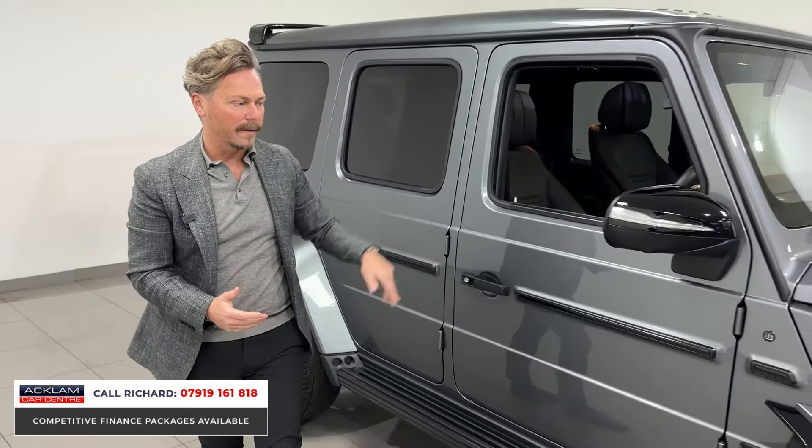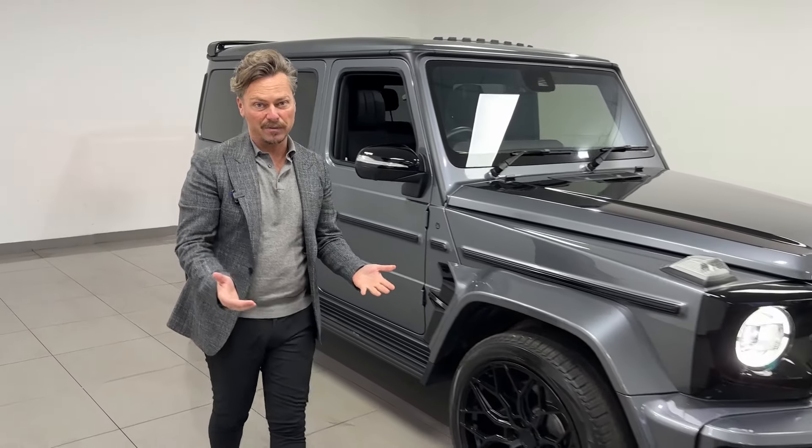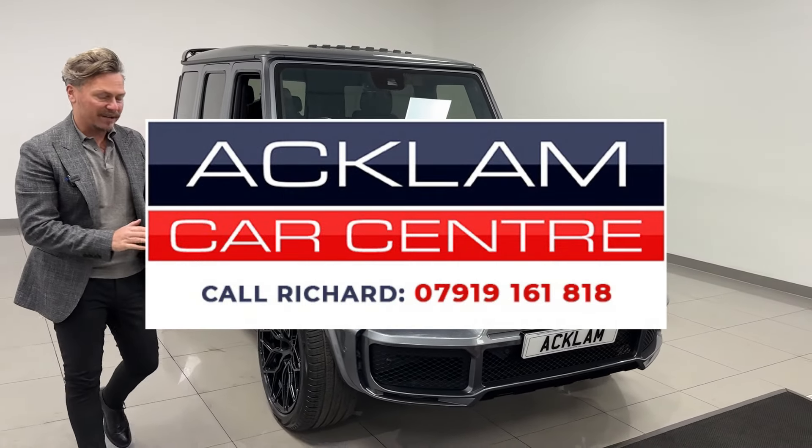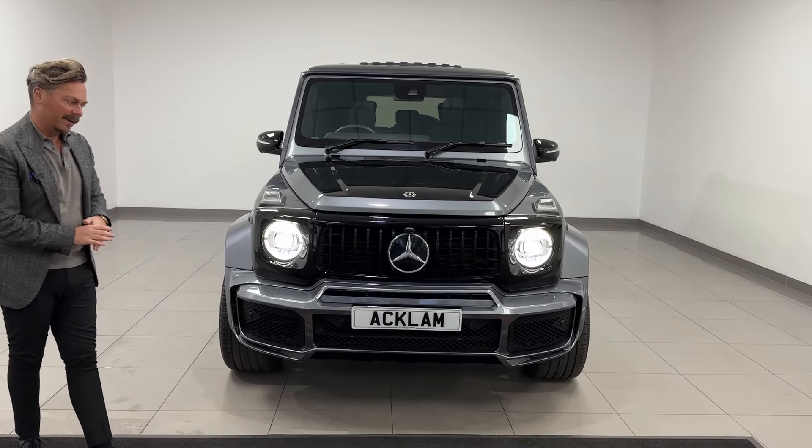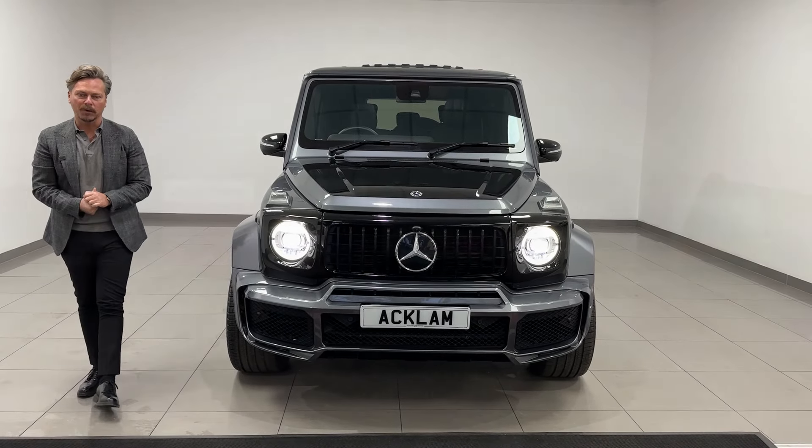It's on the website now and we're pricing it very competitively in the market for that special, different look you're getting from this one — it'll sell pretty quickly, I'm pretty sure. On a 71 plate, it's done 17,000 miles and still has Mercedes warranty and breakdown assistance outstanding. It's very special — thanks for watching.